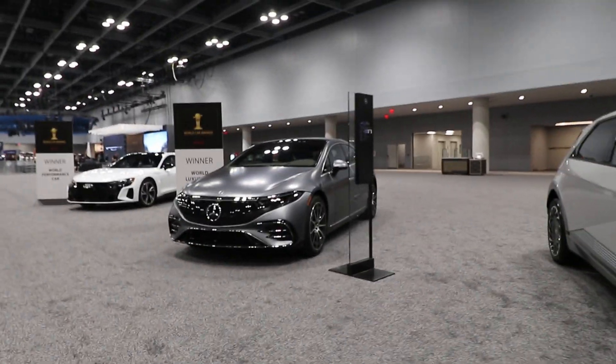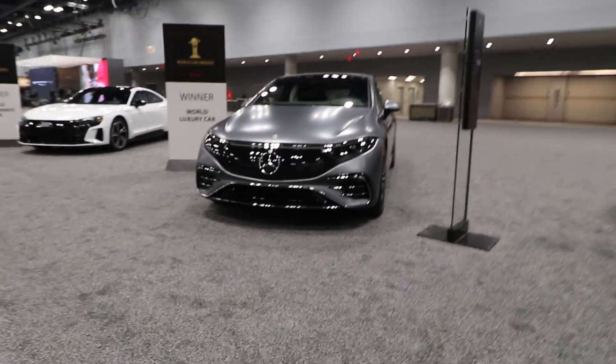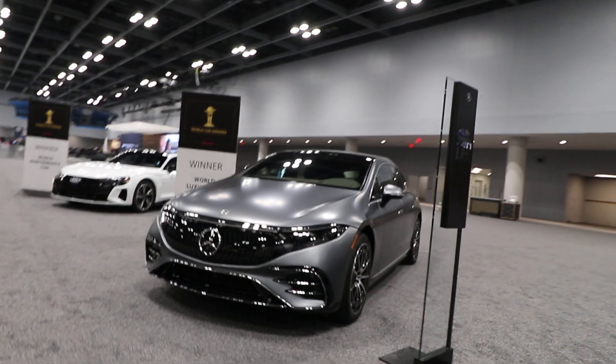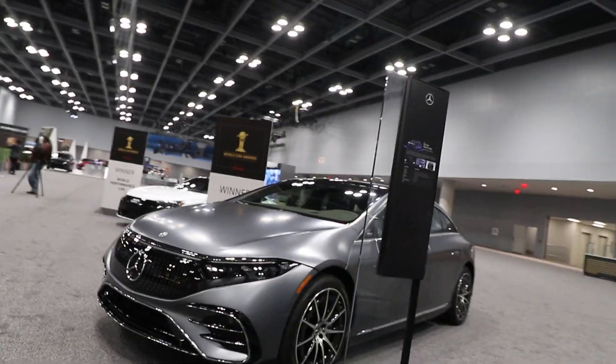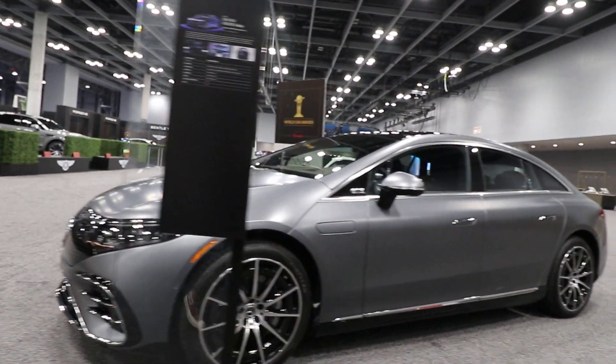Next we have the World Luxury Car, and this is Mercedes — wow, this is one of those swooping bubbly cars. This is the EQS 580 4Matic sedan.